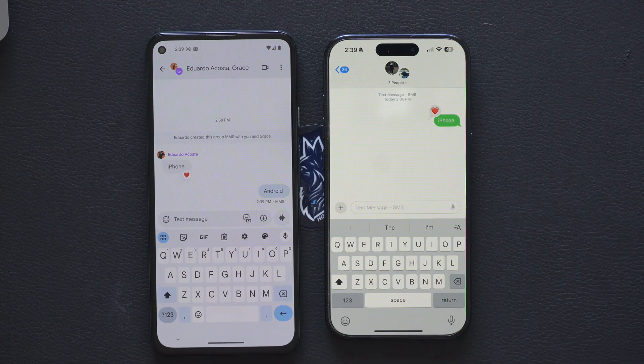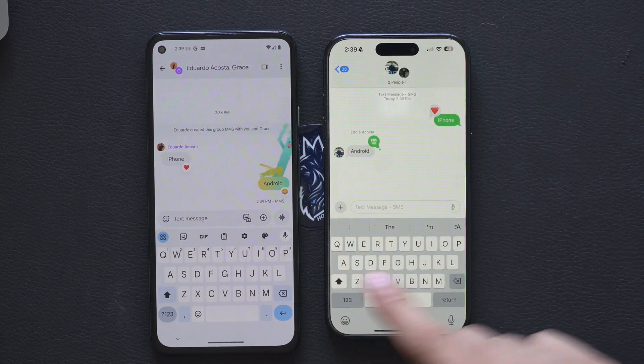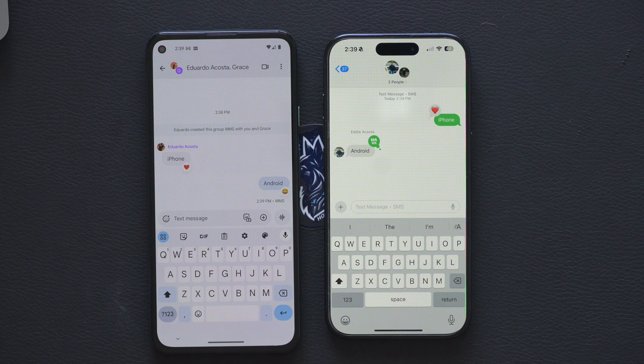Give it a couple of seconds and the Android message should pop up right underneath on the iPhone. You can react to it just like that. Again it's buggy — sometimes it works, sometimes it falls back to the old-fashioned SMS. Even though it still shows SMS, it's rarely using RCS. Something was going on with my carrier too, because I'm now getting messages that weren't going through earlier.